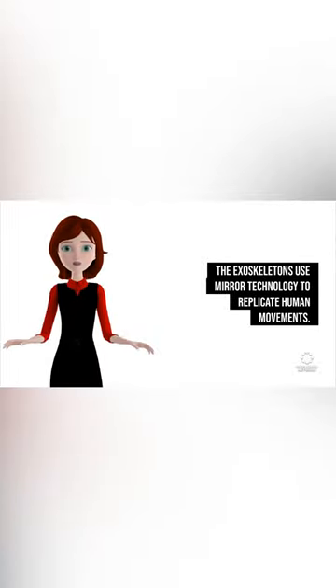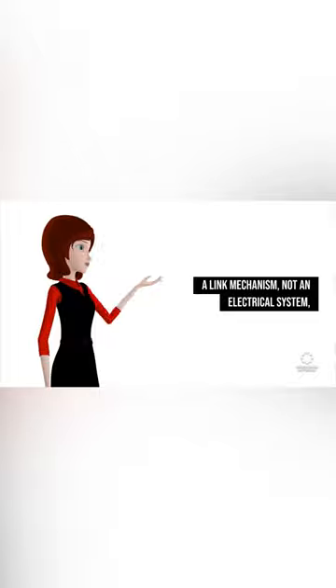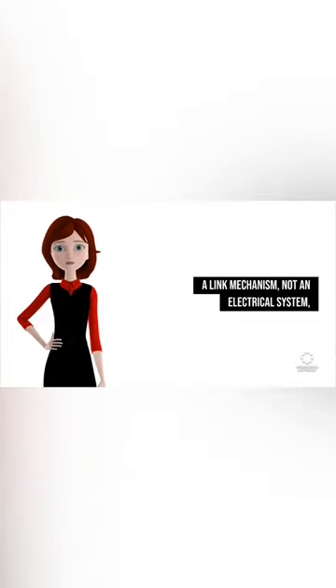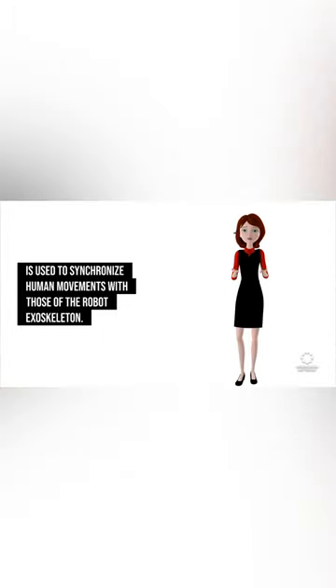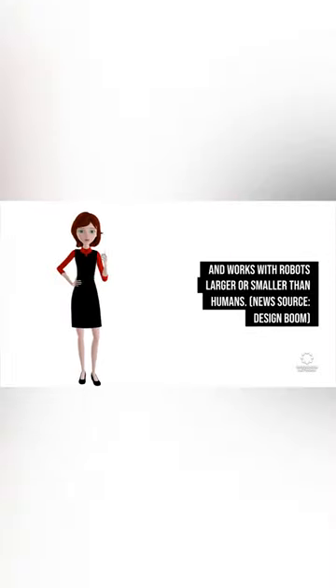The exoskeleton uses mirror technology to replicate human movements. A link mechanism, not an electrical system, is used to synchronize human movements with those of the robot exoskeleton. The mirror technology can synchronize remotely and works with robots larger or smaller than humans.